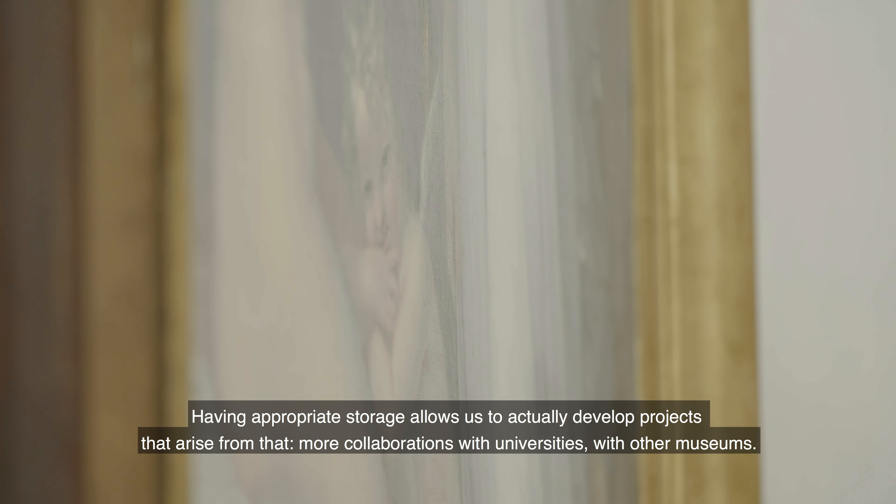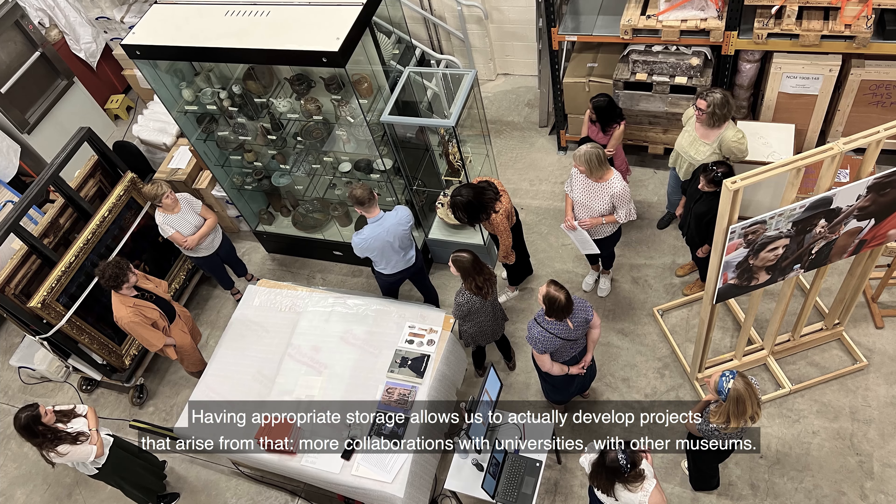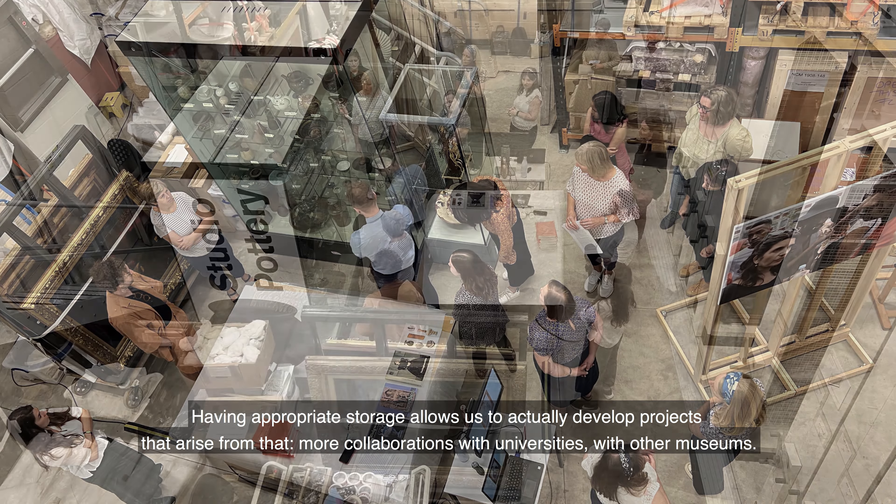Having appropriate storage allows us to actually develop projects that arise from that — more collaborations with universities and with other museums.